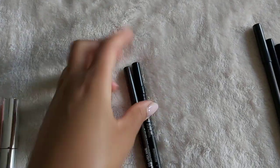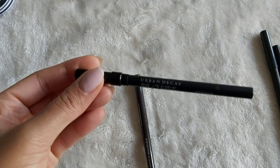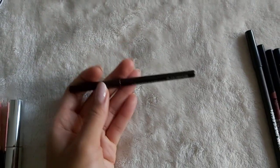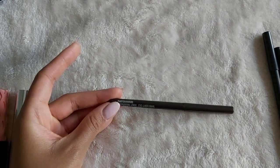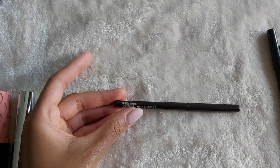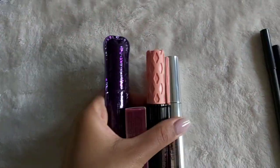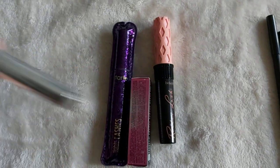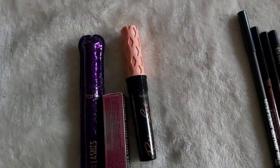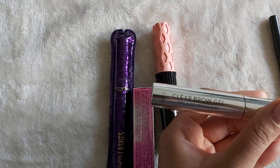These are two eyeliners. I have the Urban Decay 24-7 Glide-On Pencil in Perversion, which is a nice black color, and then I have the MAC Technical Liner in a nice brown color — it was actually a free birthday gift. And then these are my mascaras and my brow gel that I haven't had to use yet because I'm still using the Nudestix one. The brow gel is the Anastasia Beverly Hills Clear Brow Gel, and I highly, highly, highly recommend it for unruly brow hairs.